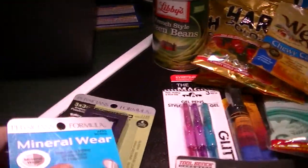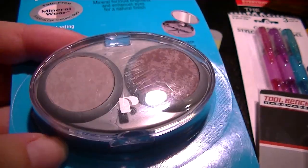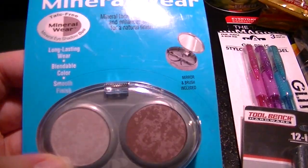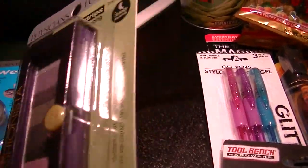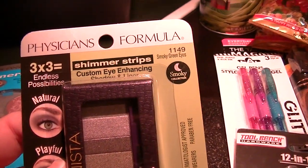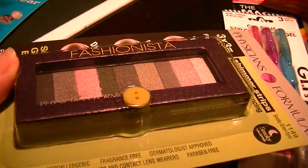Oh, and this was a fabulous find — they had some Physicians Formula Mineral Wear. This is a berry eyeshadow, a two-pack for extra sensitive eyes or contact lens wearers. That's pretty cool, and it was a dollar. Berry 2425 was the only color they had. And this — I was practically gaga over it. This is Physicians Formula Shimmer Strips in smokey green eye. I have green eyes, and look at all those shades. I might have to do a separate video on the two makeups and do a couple of swatches. Really, really cool — a dollar.